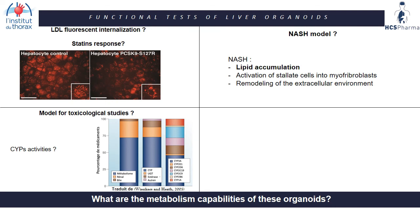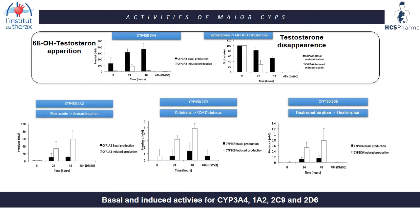We also performed functional tests to assess cytochrome activity in organoids. Treating the whole organoid with a specific substrate in basal and induced conditions, we observed for CYP3A4 a basal production but not induction. However, a significant decrease in testosterone after 48 hours suggests metabolization of testosterone. For CYP1A2, CYP2C9, and CYP2D6, we observed both basal and non-induced production.